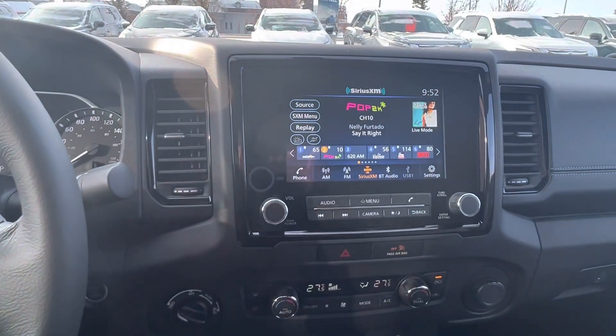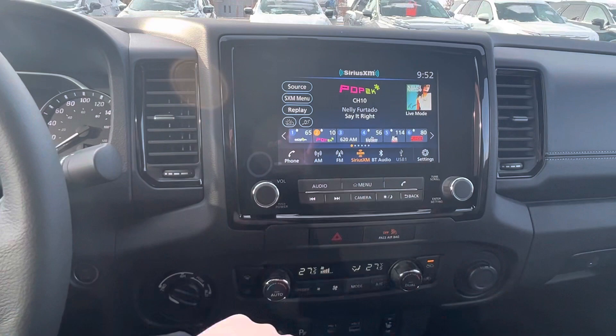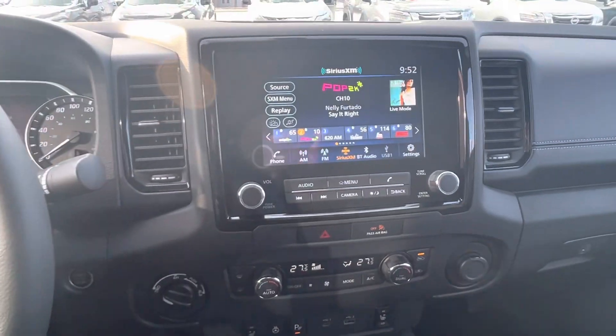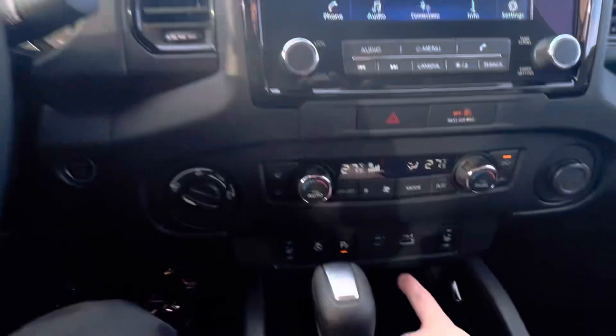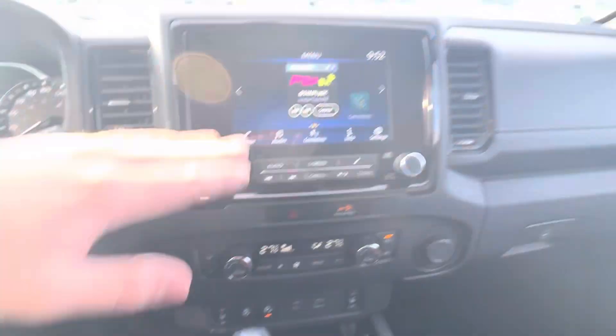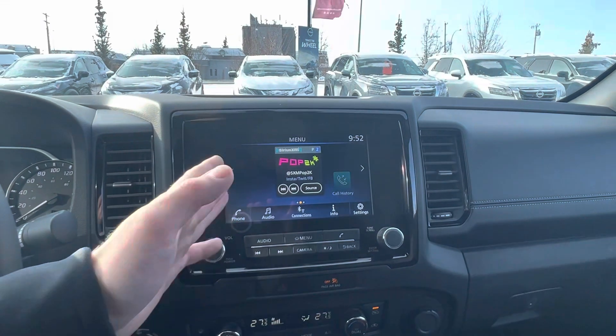Then you've got the seven inch touchscreen with AM, FM, Sirius radio, Bluetooth audio, as well as hands free. And you also get Apple and Android CarPlay — you plug in down below and it's going to mirror your phone right on the screen.